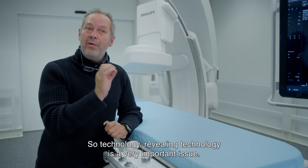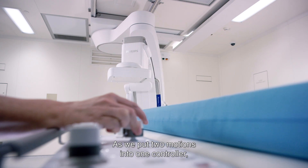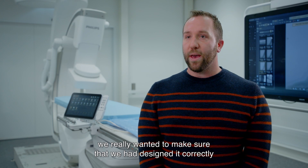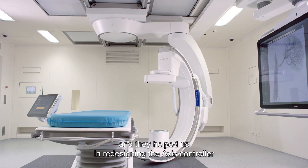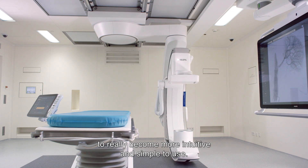Technology — revealing technology — is a very important issue. So as we put two motions into one controller, we really wanted to make sure that we had designed it correctly. We talked with the physicians, we talked with the staff, and they helped us in redesigning the access controller to really become more intuitive and simple to use.